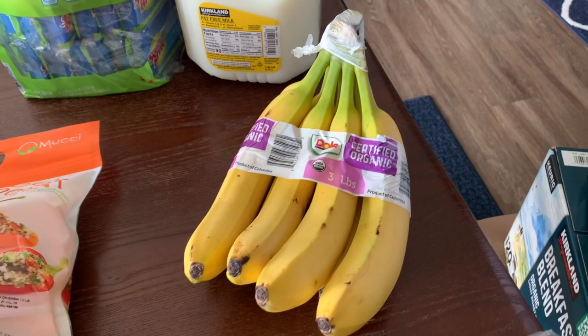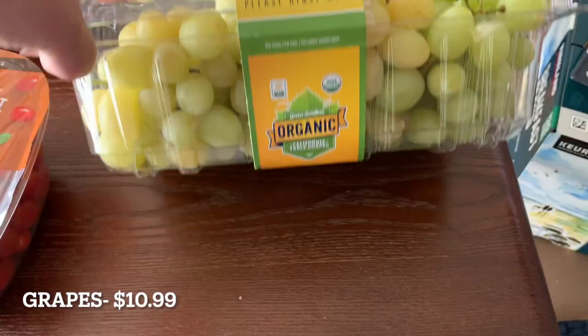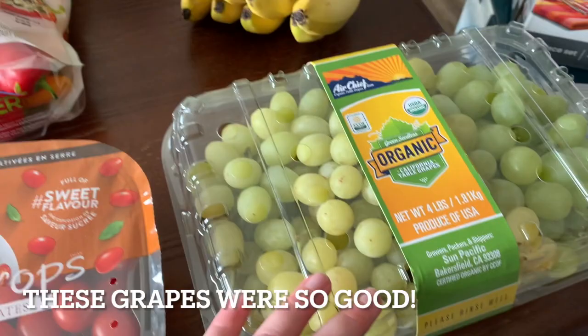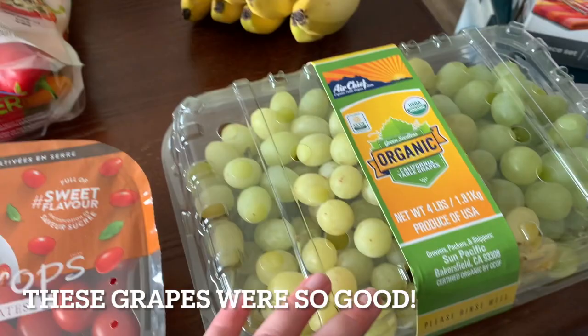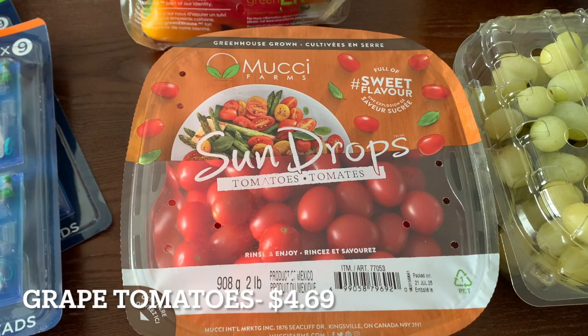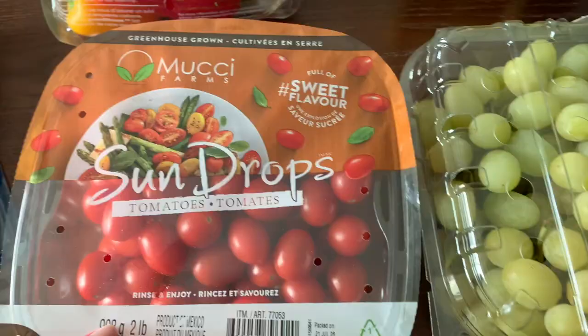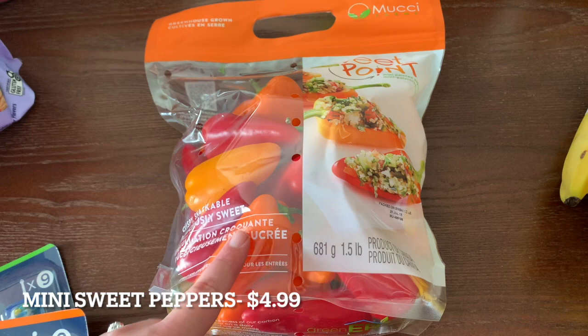The only grapes they had were organic, so I grabbed those anyway — they looked pretty good. I'll wash some up for the next couple of days and wash them as we go. We also got some grape tomatoes; these are a staple almost every time we go. They come in a two-pound pack, and sometimes we buy two depending on how fast we're going through them.